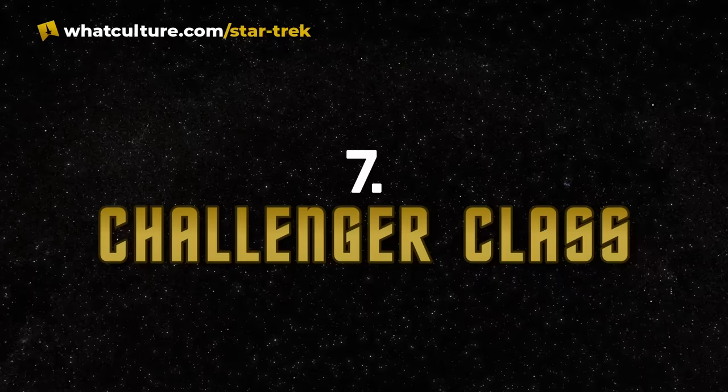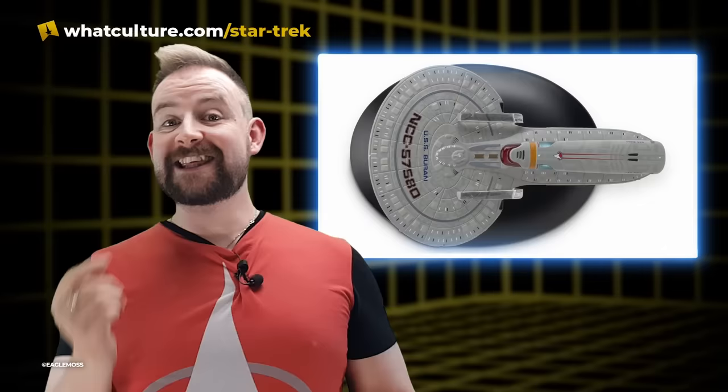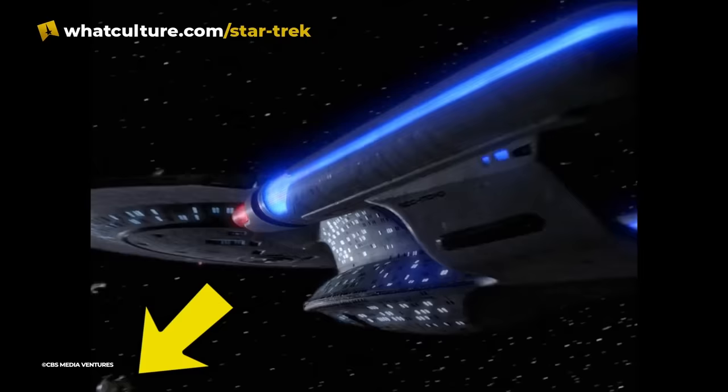Number 7: the Challenger class. The Challenger class, named after the Space Shuttle by designer Ed Miarecki, was unique among Starfleet starships in that the two nacelles were not perfectly in line with each other — technically breaking Gene Roddenberry's rule of line of sight. Miarecki originally designed the ship with only one nacelle, but Mike Okuda suggested adding a second, then later admitted he regretted that advice because it made the ship look a bit like a lollipop. The Buran was one of 39 vessels lost at Wolf 359 and can be seen as the Enterprise slides into the field of destruction in The Best of Both Worlds Part 2.